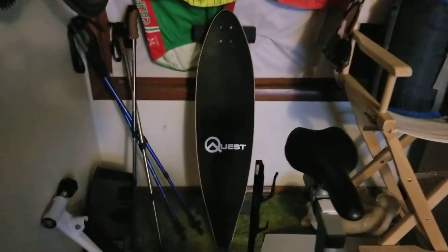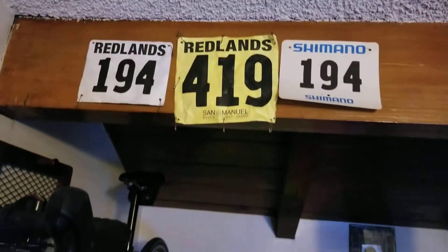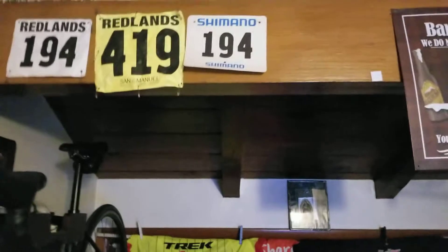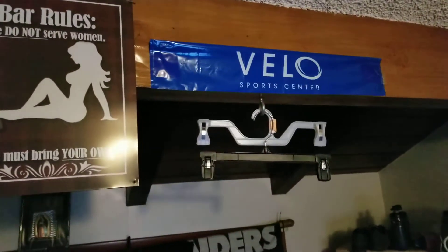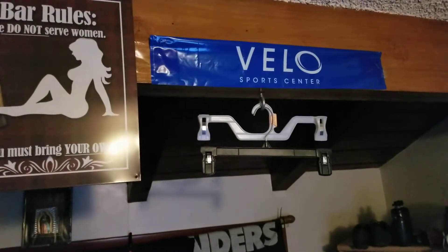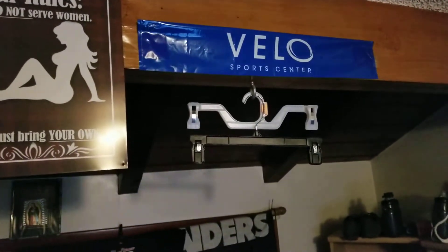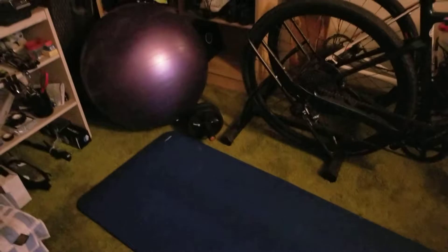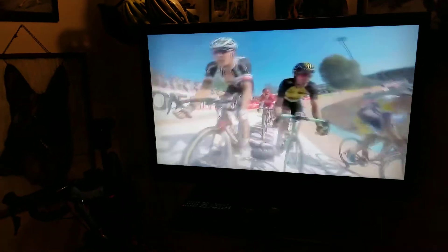There's my quest longboard in the back, hiking poles, a couple of race numbers — this is from the Red Lens Classic and the San Dimas Stage Race. That's from the velodrome at Cal State Dominguez Hills. There's my exercise ball and mat for core work — virtually everything I need to stay fit is in this room.